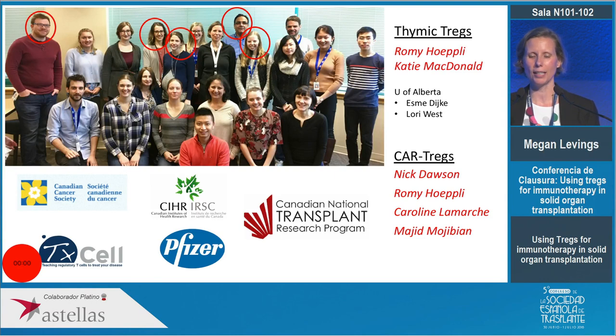I just want to end by acknowledging the people in my lab who've done all this work. The work on thymic Tregs was done by graduate student Rami Hopley, now being taken over by Katie MacDonald, in long-standing collaboration with Esme Dyke and Lori West at the University of Alberta. The work on CAR Tregs is being led by Nick Dawson, who is here at the TTS conference and will be giving a talk on Tuesday, with support from Rami Hopley, Caroline Lamarche, and Majid Mojibian. Thank you very much for your attention.